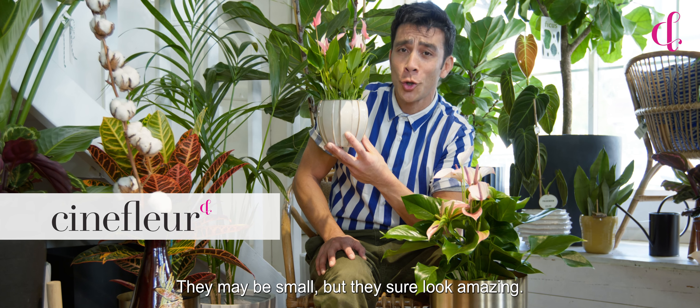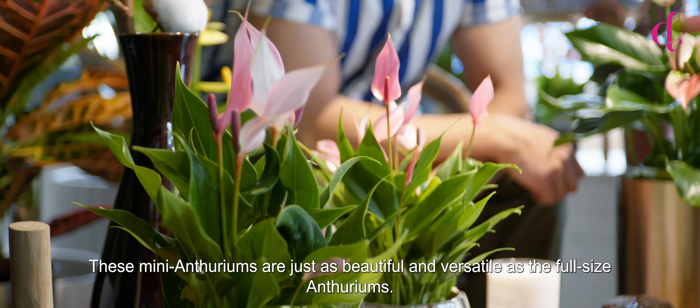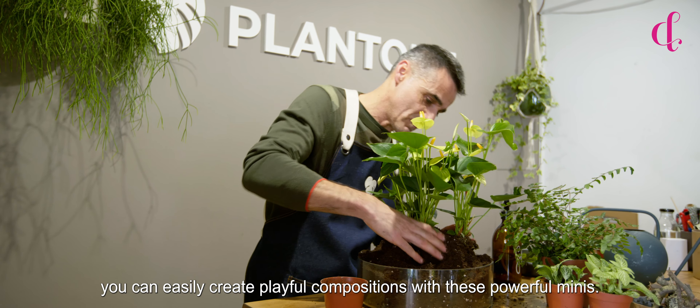They may be small, but they sure look amazing. These mini Anthuriums are just as beautiful and versatile as the full-size Anthuriums. You can easily create playful compositions with these powerful minis.